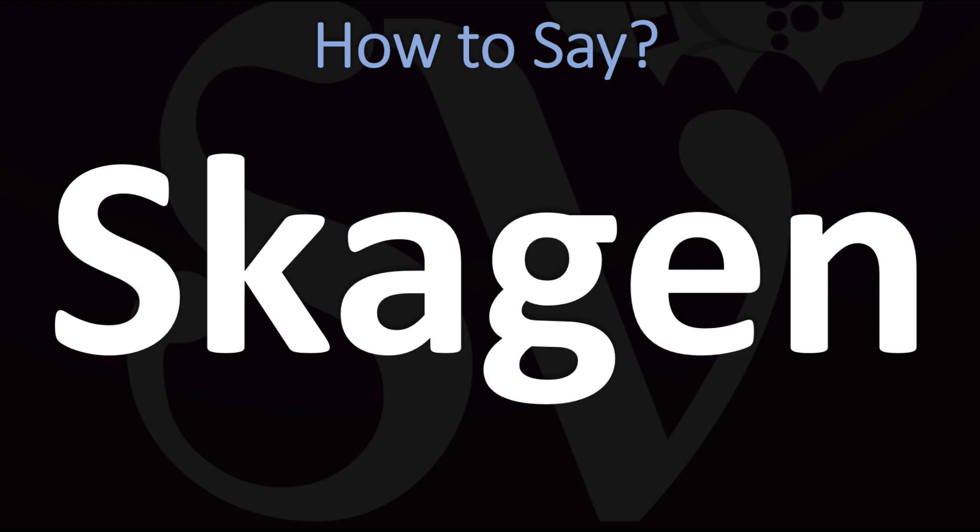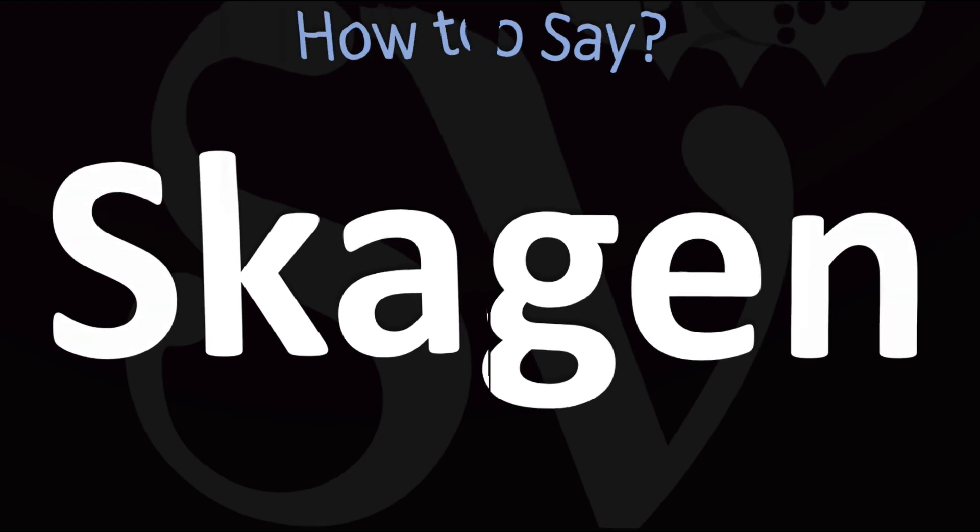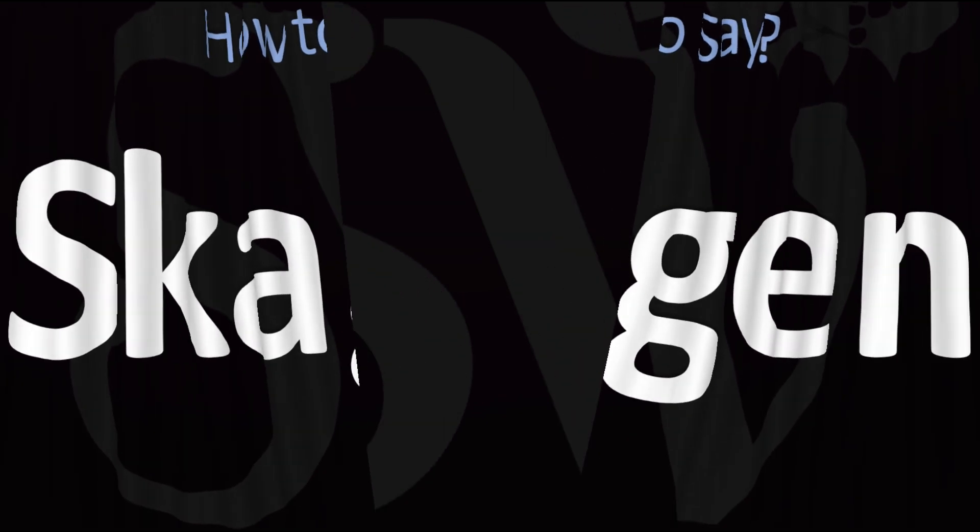Skagen. Skagen. Pretty straightforward once you know it. Skagen — from Denmark — and now you know.